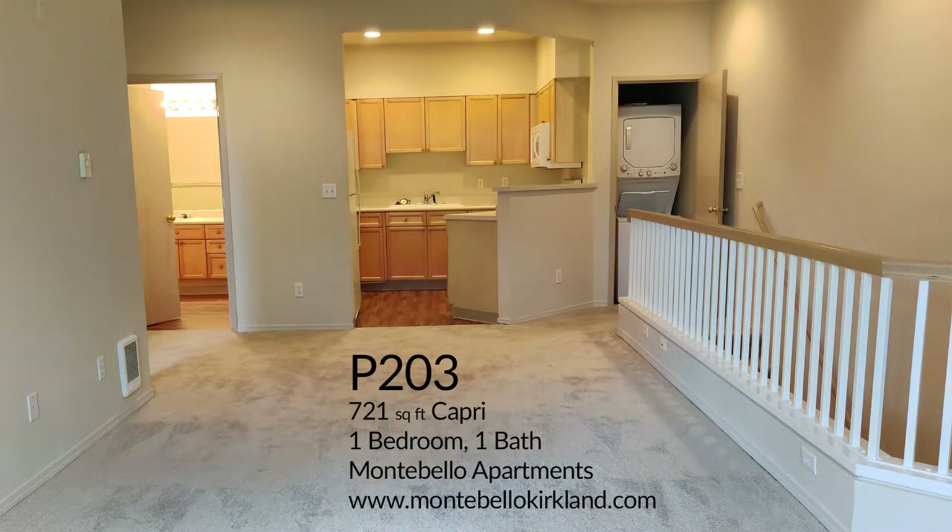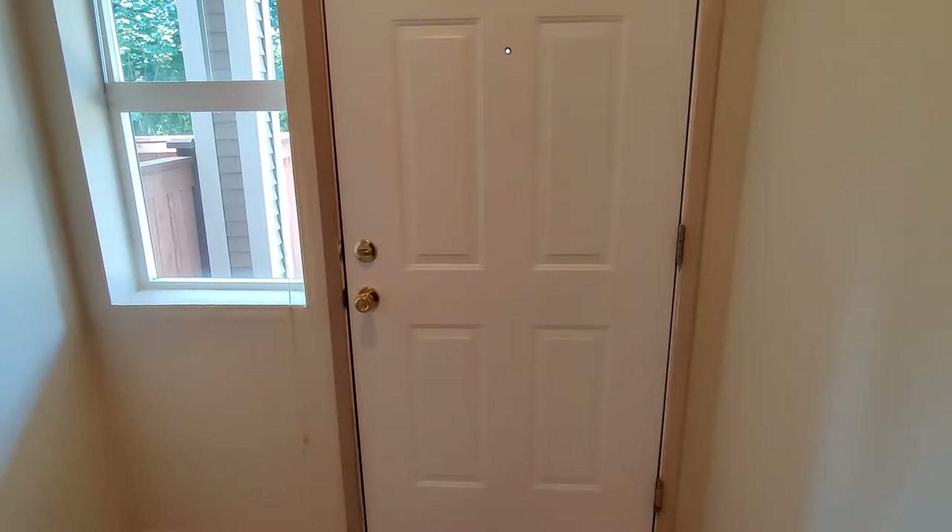Hello and welcome to Montebello Apartments in Kirkland, Washington. This is a video tour of apartment P203, a 721 square foot Capri style, one bedroom, one bath.